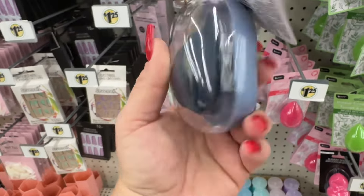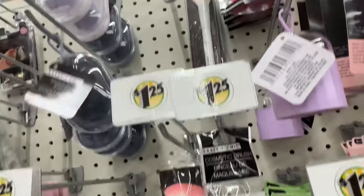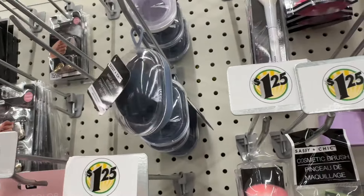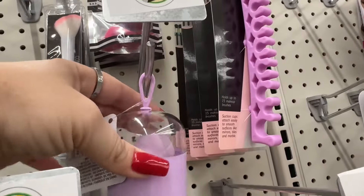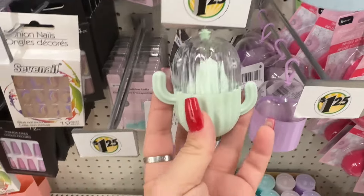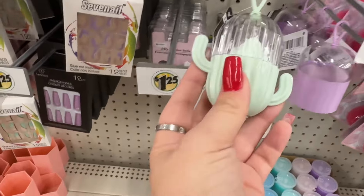Dollar Tree has these makeup sponges with a case — they come in this color and also this other color. We're going to go to more locations; I'm on a hunt! Look at that — and look how cute this is! This is the last one, but look how stinking cute that is for $1.25. That is another great item.